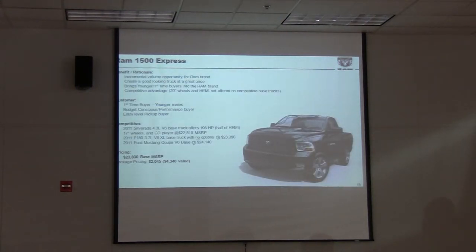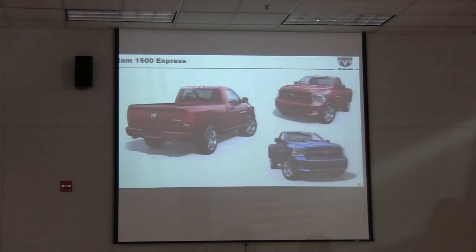Another new truck we launched is the Ram 1500 Express. It also comes with the Hemi. This is another regular cab, and it's for the customer who's not necessarily going to use it for work, but more for play. Same formula — free Hemi — but this time you've got dual exhaust and body-colored front and rear bumpers. It's a very stylish-looking truck. There you can see some other colors; see the dual exhaust. And again it's a very low price. It too just launched last month and is selling really well.